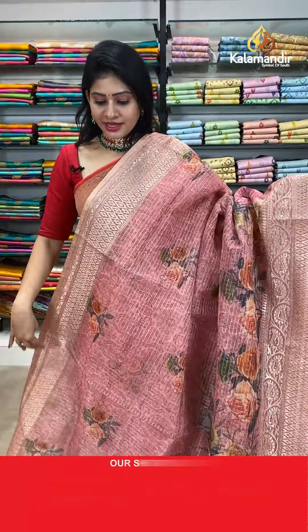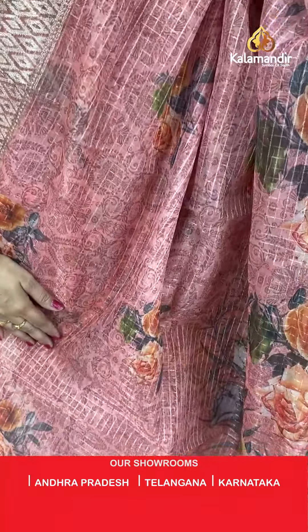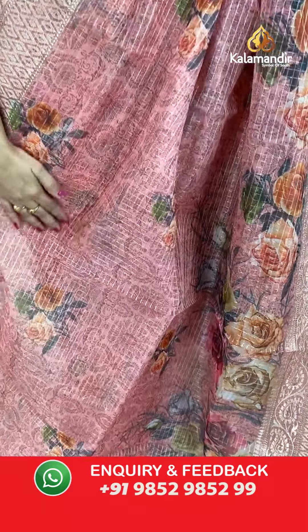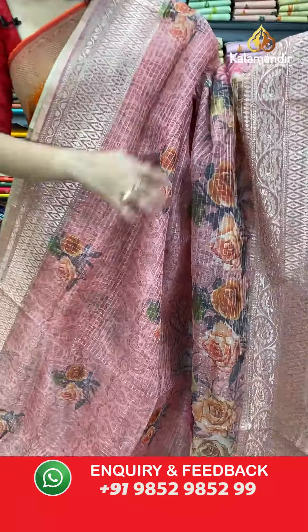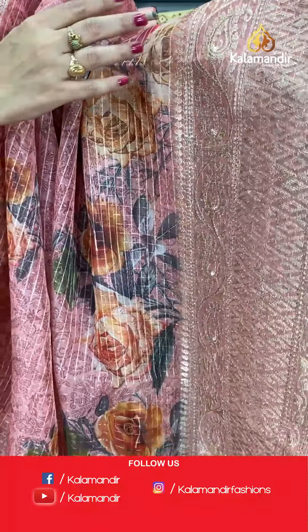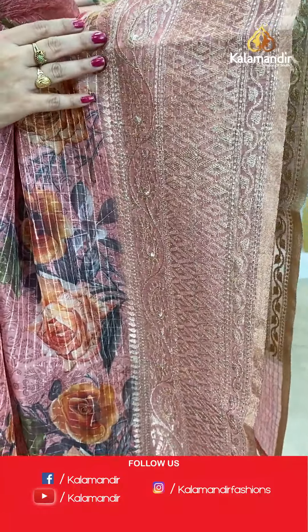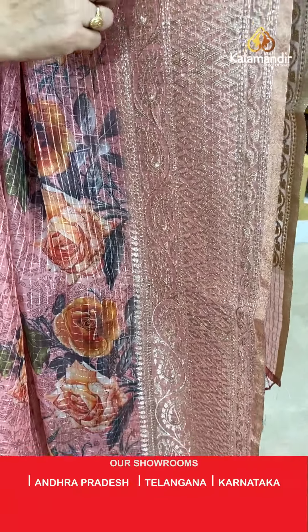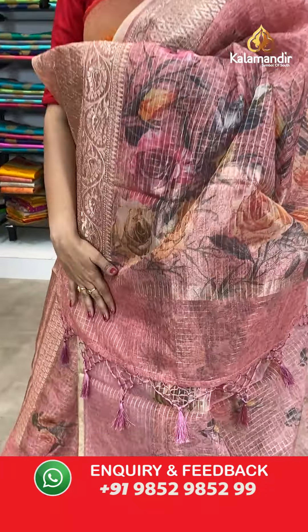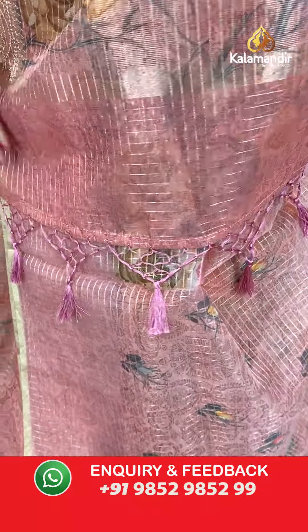Next saree is a printed kora saree with self checks all over the body along with florals and leaves with pastel colors. At frills part, we have got a huge floral design. Once at the broad border, it's like a double border with thread work — paisleys, diamonds, and leaf design. It's a work border. Coming to pallu, it's a running pallu along with tassels and zari lines.